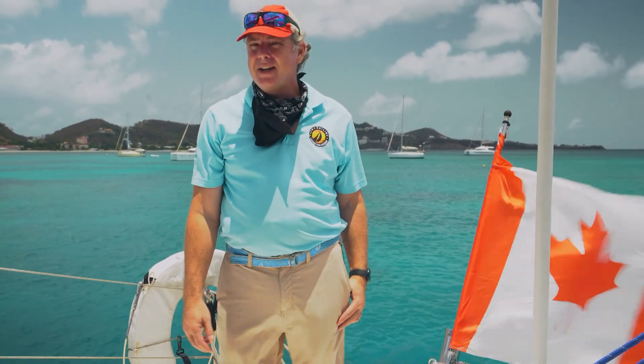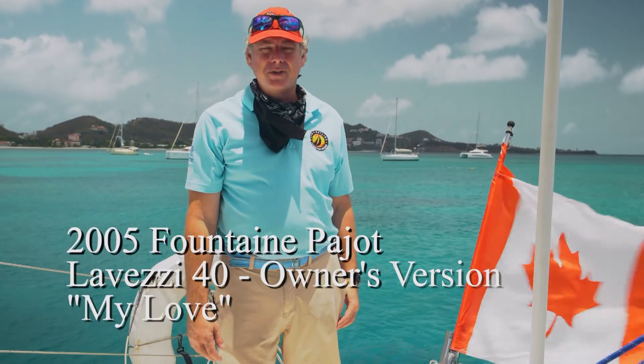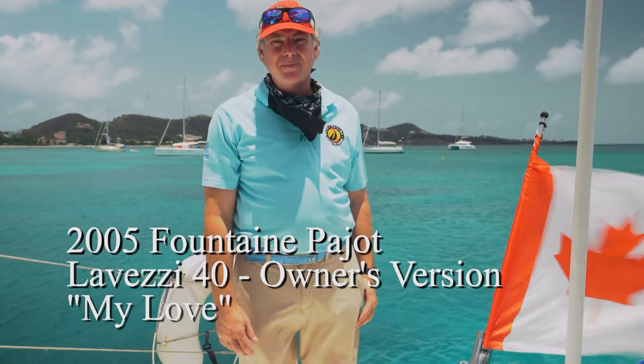Hey, we're here in beautiful St. George's Anchorage, Grenada. We're gonna take a look around this really nice 2005 Fontaine Pajot Lavezzi 40. It's an owner's version boat, three cabins, really well cared for and in great shape. Let's go check it out.